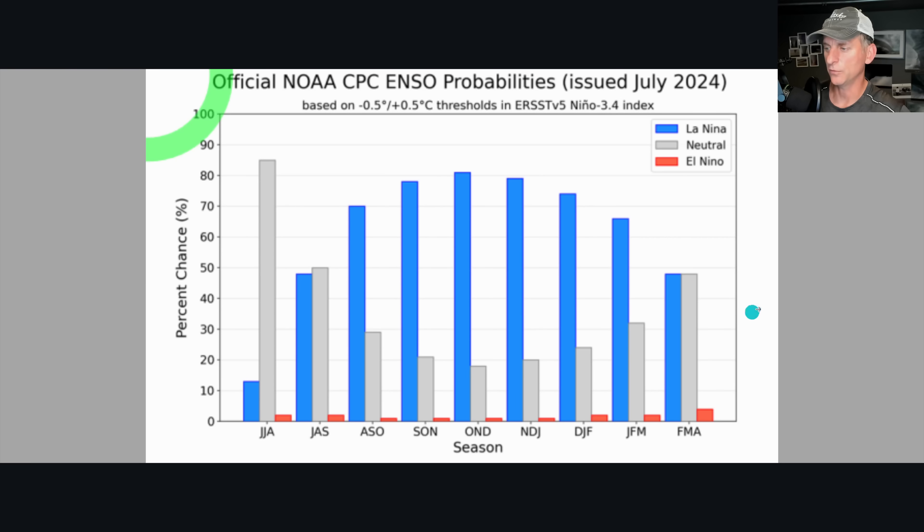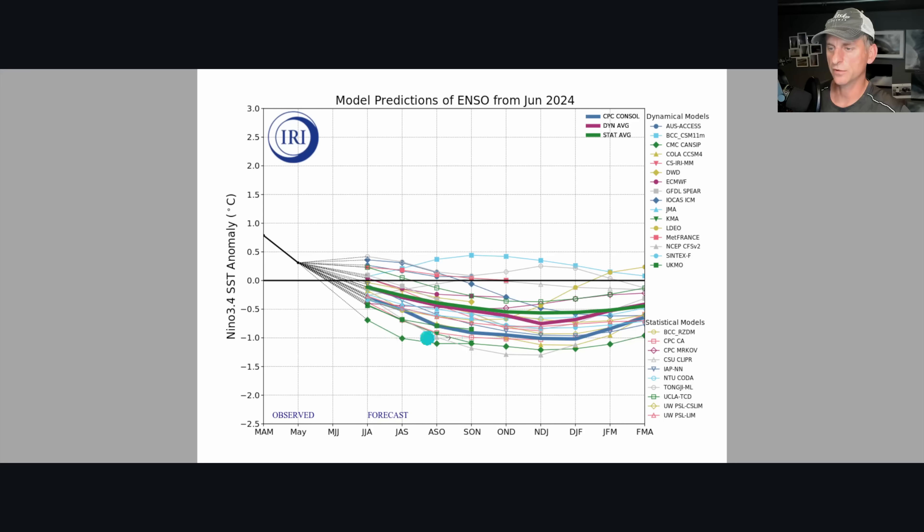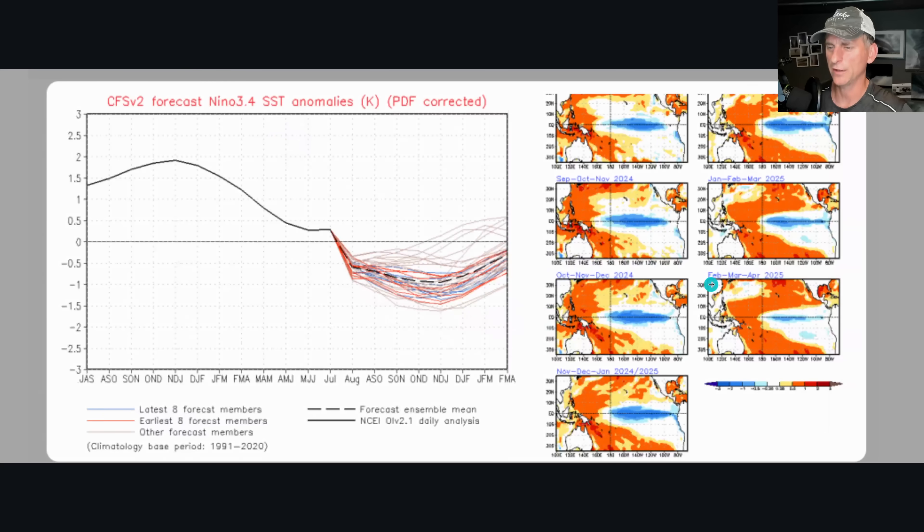More model predictions: the dynamic and statistical models are right into that weak La Nina status, and where we may get down towards moderate — that's what the CPC says — but we're probably not headed toward a strong La Nina at this point. Here's the CFS forecast also going down towards maybe a moderate La Nina. You can see that colder water across the equatorial Pacific as we go through November, December, and January, on into early spring of next year.